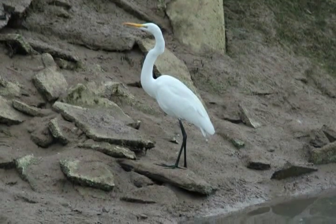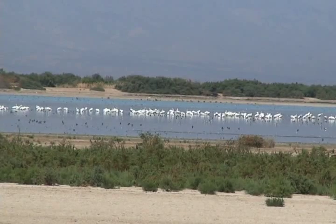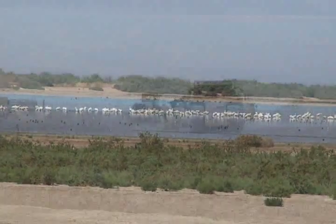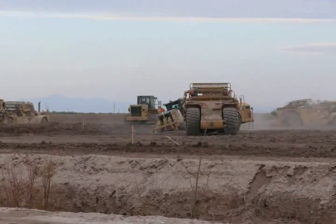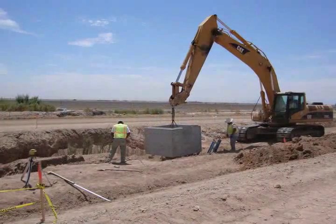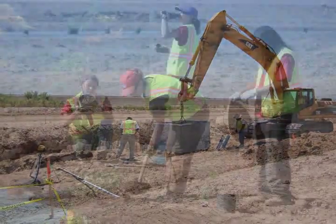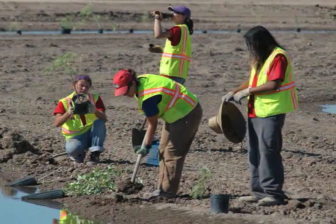Unfortunately, as the level of the sea has declined over the years, so too have the functional values of these habitats. Thankfully, area, state, and federal agencies along with local stakeholders and the Imperial Valley farming community have been working to develop additional habitat for wildlife.